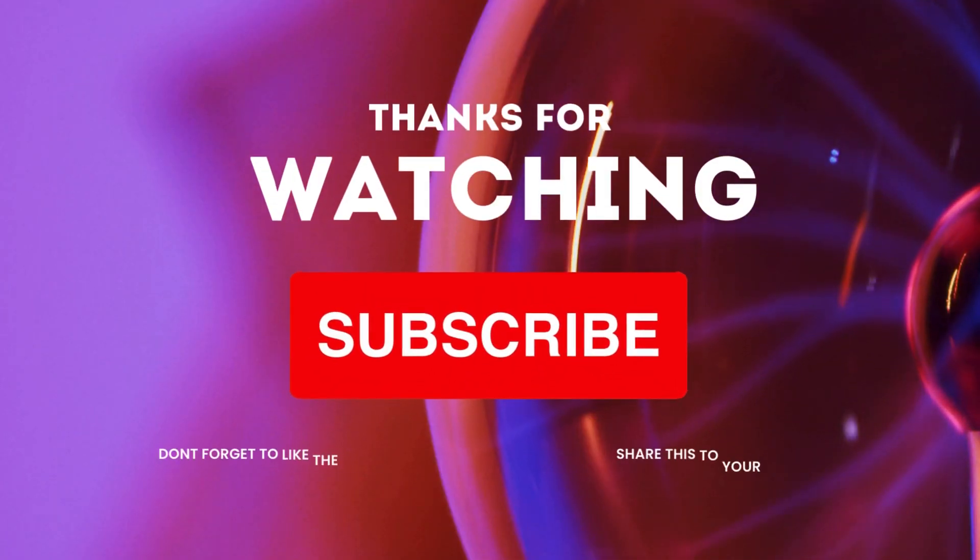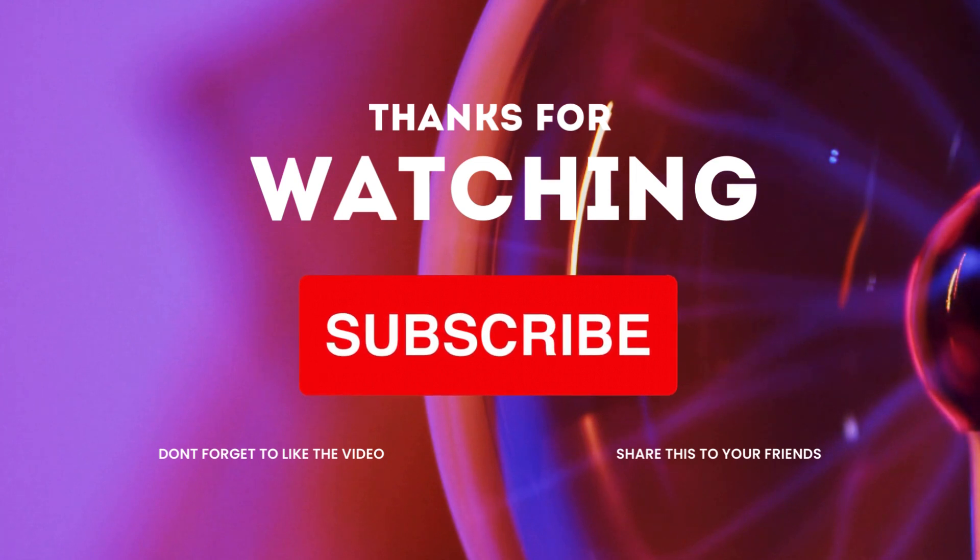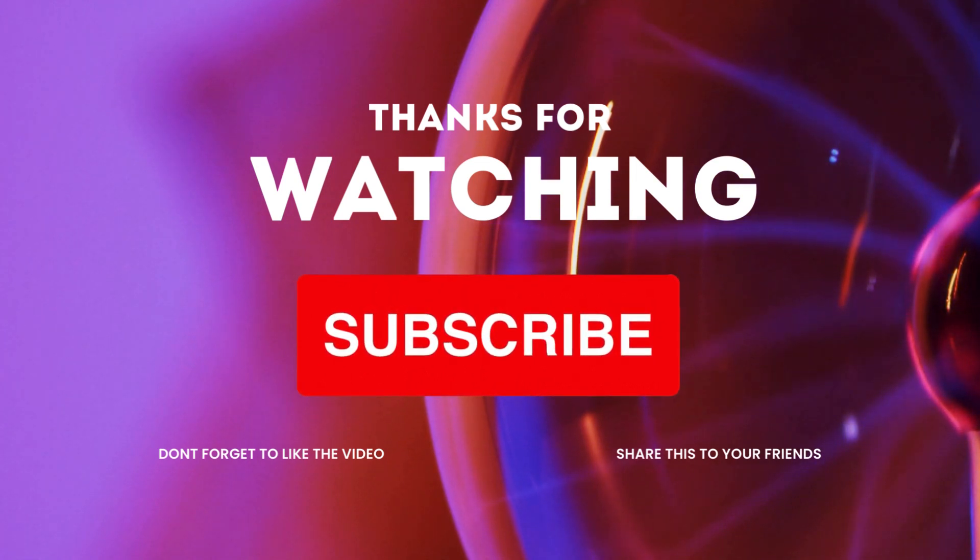I'm Dazon, signing off from Dazon Technologies. Happy dropshipping, and until next time, stay entrepreneurial.